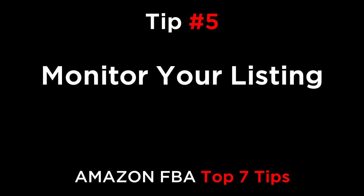Tip number five: monitor your listing. Monitor your sales, profits, and keywords with a tool like CashCowPro. You need to check these numbers weekly. I recommend that every Monday you go over all your numbers and plan for the week ahead.